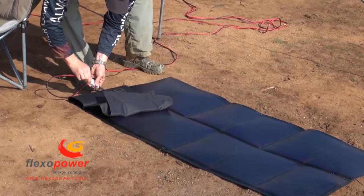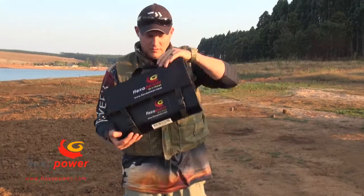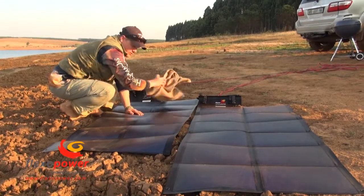So stop dreaming and make it a reality with free power from the sun. FlexoPower — small, tough and virtually indestructible.